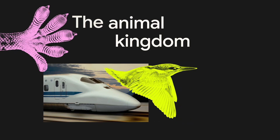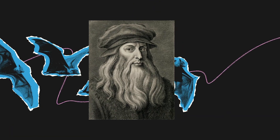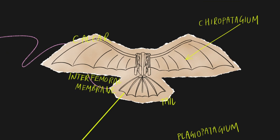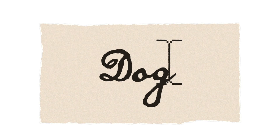The animal kingdom has forever been a source of inspiration for scientists and engineers — like that time Leonardo da Vinci designed an actual batmobile. The same goes for our favorite animal, the canis lupus familiaris, also known as doggo, or dog for short.